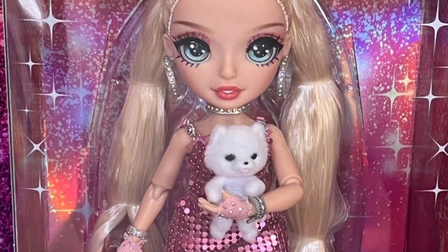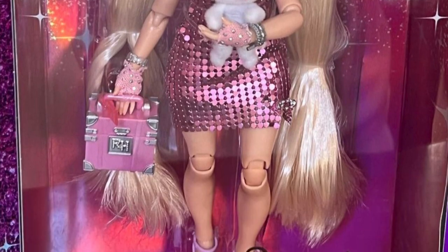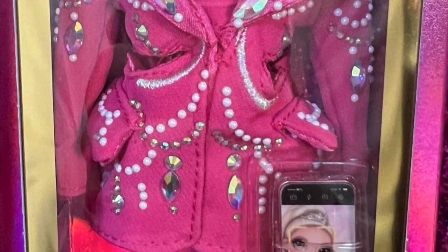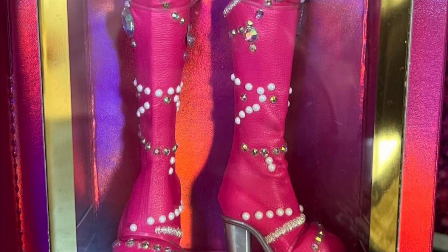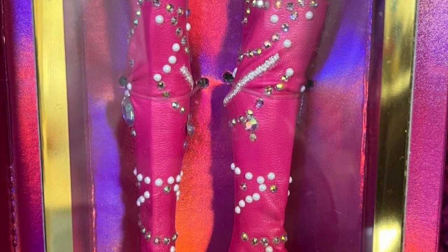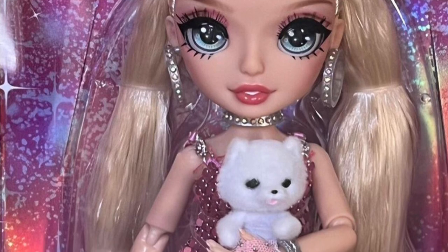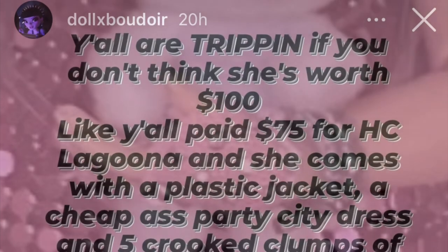Overall, the detail is definitely there. She comes with accessories, two sets of earrings, a tiara which is so cute. The level of detail on the second outfit with all the rhinestones and pearls — even though yes, they are very likely to pop off — it's just going to happen given how many there are and how they're glued. Looking past those unavoidable flaws, she's the full package. I love her.